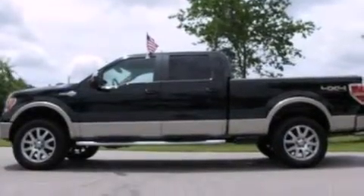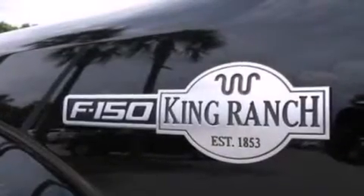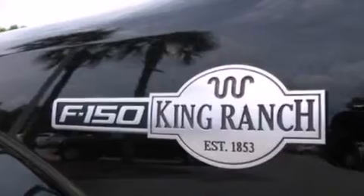Features include a low tire pressure indicator, traction control and stability control systems, cruise control, and a CD player which is capable of reading MP3s.